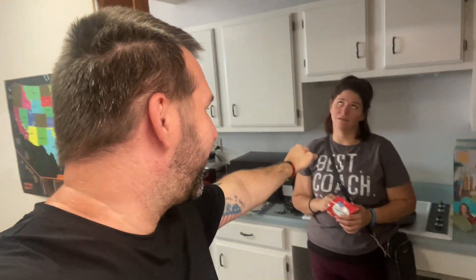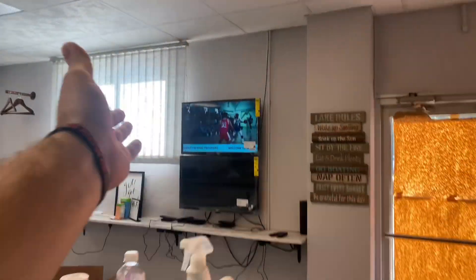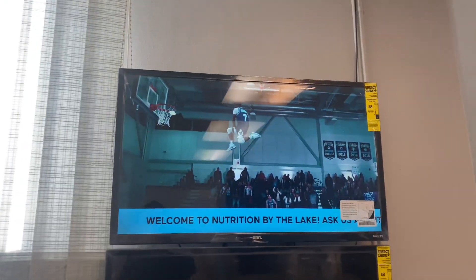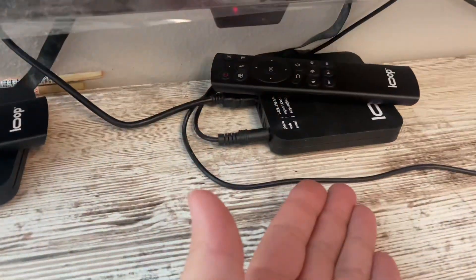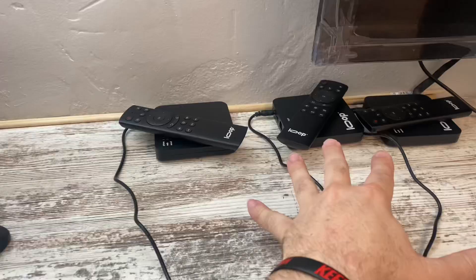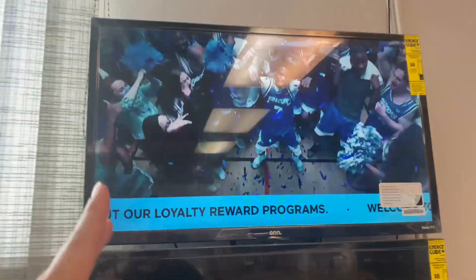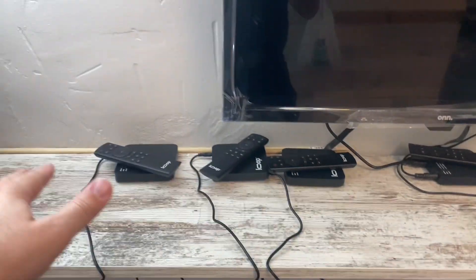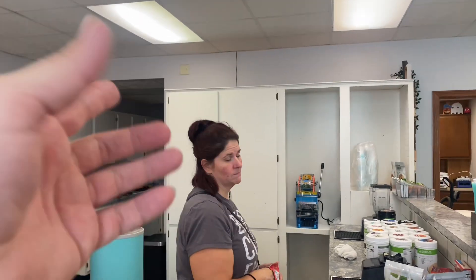Something crazy just happened - you guys know we have the TV here that does music videos, shows the logo, does all that cool stuff. Well, we ended up upgrading - not one, not two, not three, but we got four Loop devices now! All four are going to be hooked up to TVs - these three are going to be hooked up to the menus up on top. We were messing around with it and it's actually really cool - we might even end up getting a fifth one.